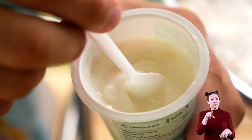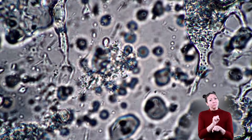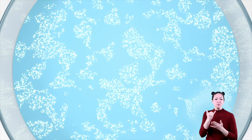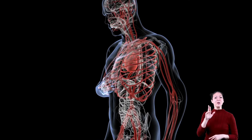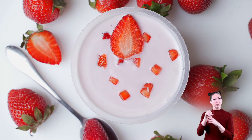Did you know that yogurt has bacteria in it? For real! But before you get super grossed out and swear never to eat yogurt again, there is something else you need to know. All of the bacteria found in yogurt is actually good bacteria. This kind of bacteria helps our bodies work.